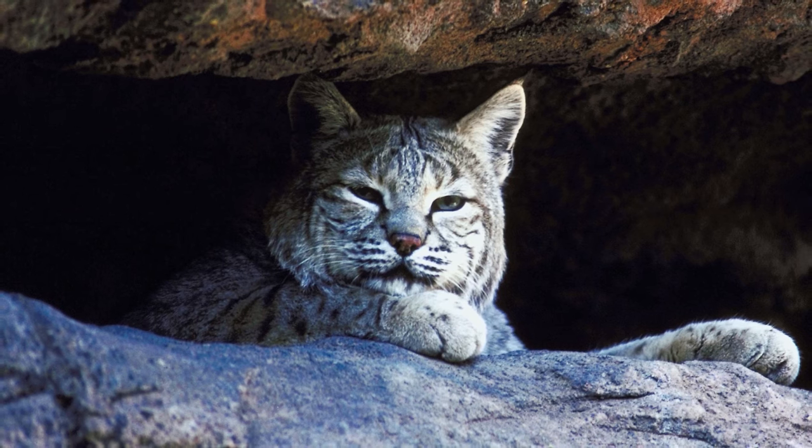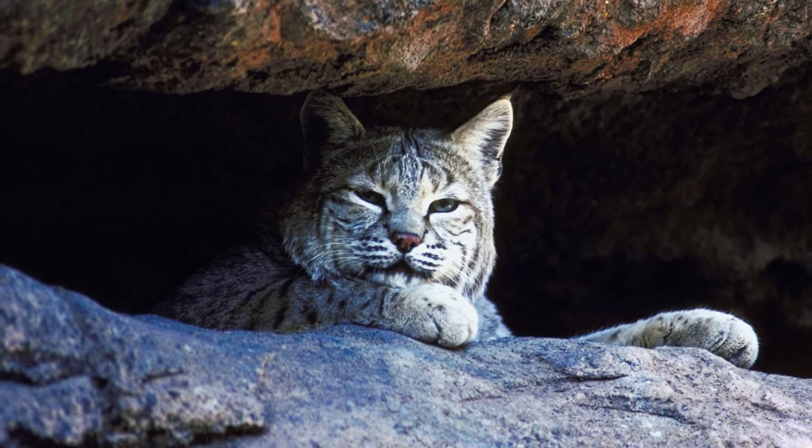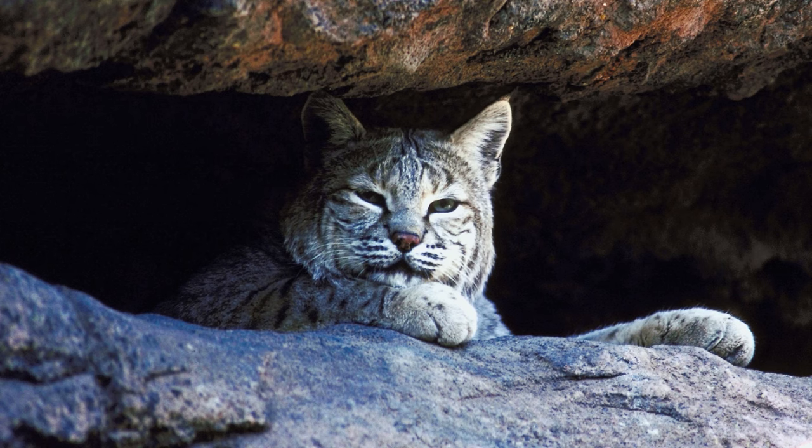You will know you are in a bobcat's latrine if you find scat and smell a thick odor of bobcat urine. Bobcats make their dens in caves, rock formations, tree stumps, and more. It's not uncommon for bobcats to have multiple dens in their local region. These protected locations are imperative for bobcats because their population relies on having a safe location away from predators in the wilderness.